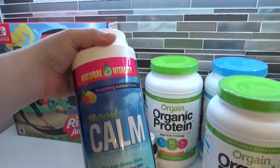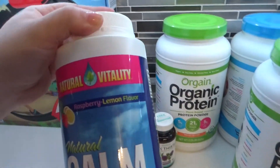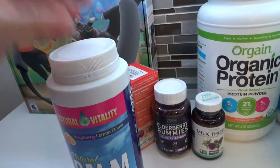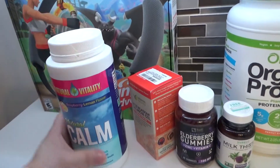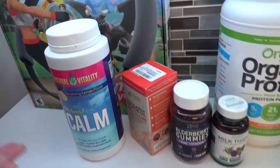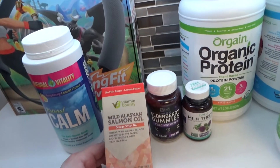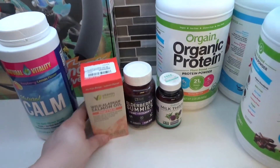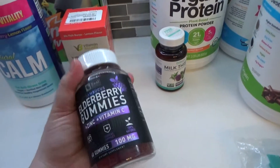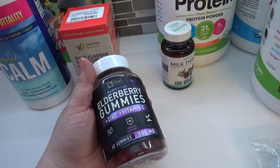Let me know if you've ever used Natural Calm and if you do and like it, what are your favorite flavors. I used the plain flavor when I was younger — I don't remember it tasting like anything, it was just like a regular white powder. Let me know if you use elderberry as well — we've been using it for years.